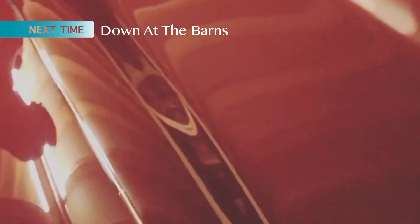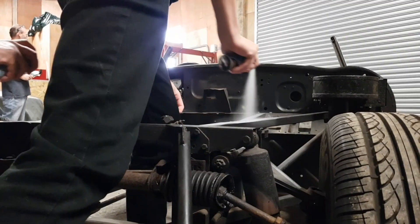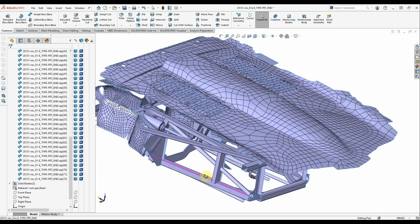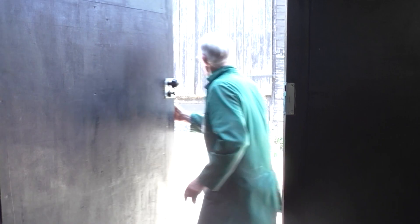Next time down at the barns: the latest arrival is revealed, the body of an E-Type Jaguar is scanned ready for battery conversion, and Alex reveals his secret.